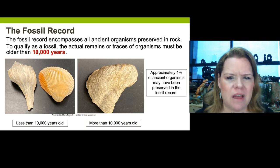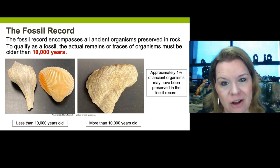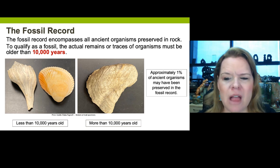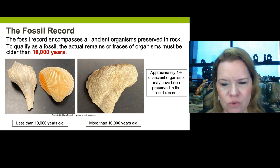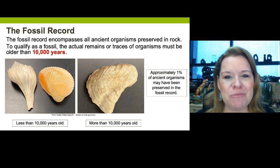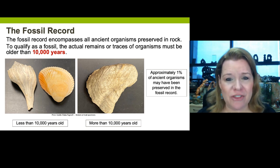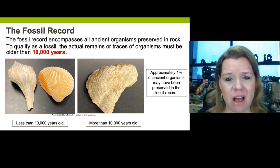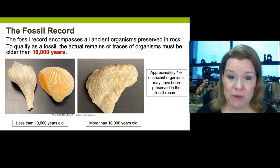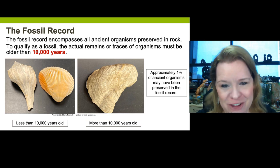One of the most important concepts about the fossil record is how limited it is. About 1% of ancient organisms over the entire geologic time we've had life has been preserved. So if someone were to tell you that the fossil record is complete, that's hogwash — it's not true. There's no way we can know exactly what all lived. Every scientist that studies fossils wants to know everything that lived.